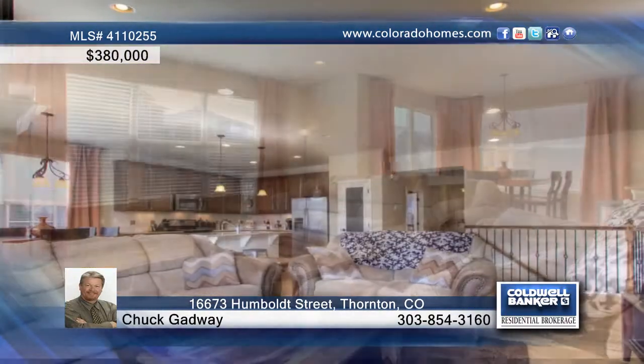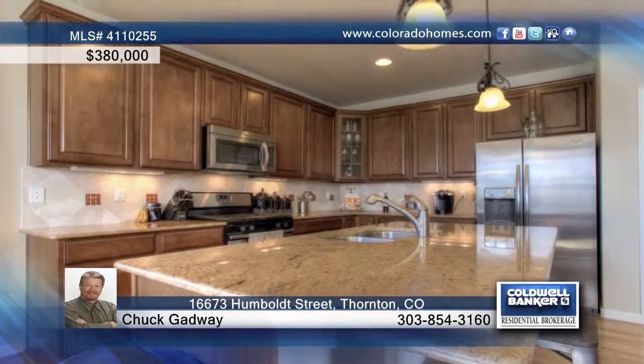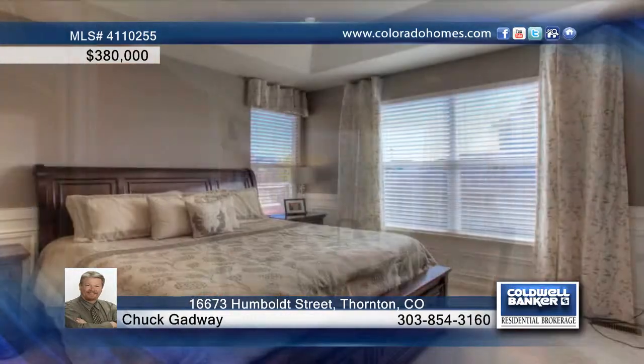You'll adore this three-bedroom, three-bath home in Thornton. It features hardwood flooring, granite in the kitchen, built-in surround sound, and upgraded carpet in the upper-level bedrooms. The fully-finished basement shows off a wet bar with granite counters. Plus, there's a large storage room.